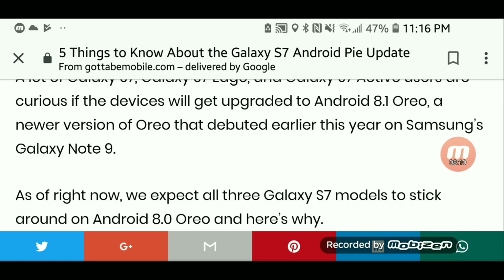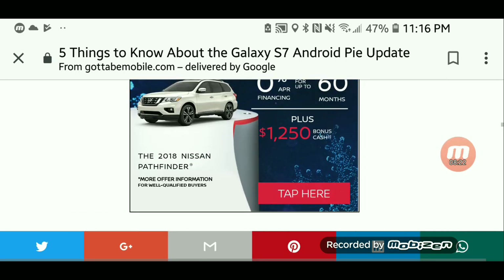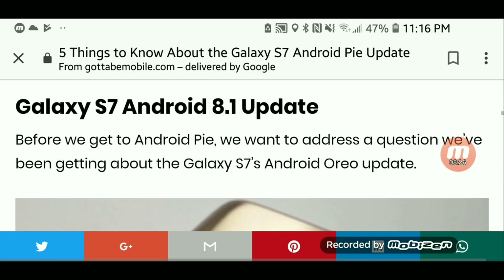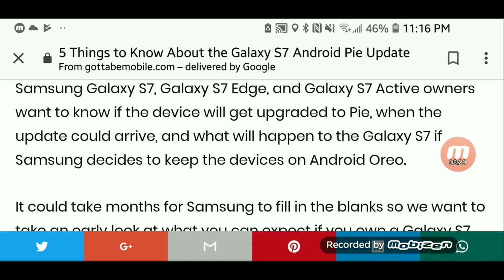They're only going about one year back as far as the oldest models of phones that will get Android 9. But the S7 is not ruled out. If you found this helpful, like this video, leave your comment, and subscribe.